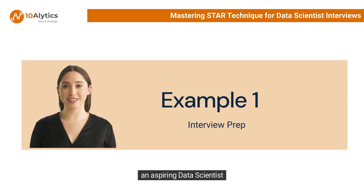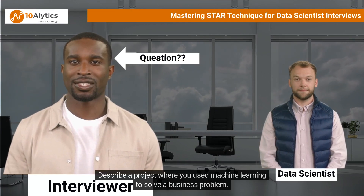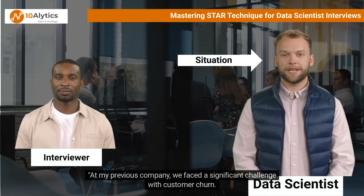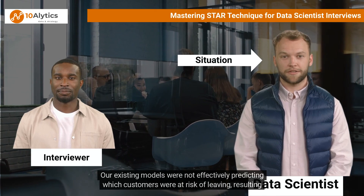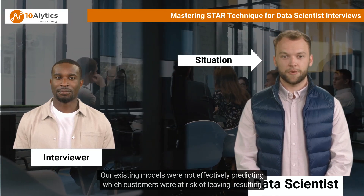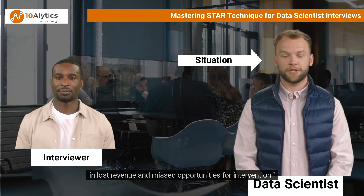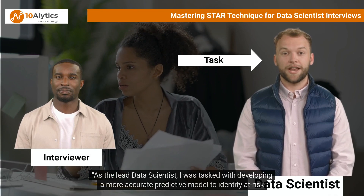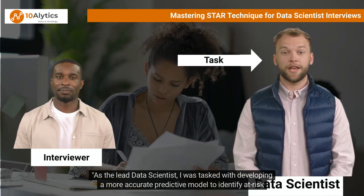Example one: Describe a project where you used machine learning to solve a business problem. At my previous company, we faced a significant challenge with customer churn. Our existing models were not effectively predicting which customers were at risk of leaving, resulting in lost revenue and missed opportunities for intervention. As the lead data scientist, I was tasked with developing a more accurate predictive model to identify at-risk customers early on.